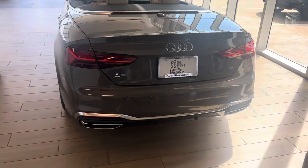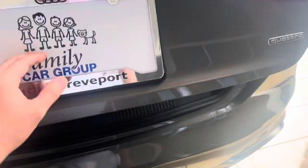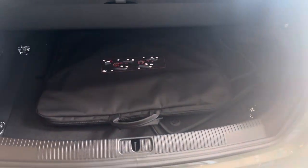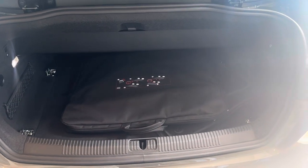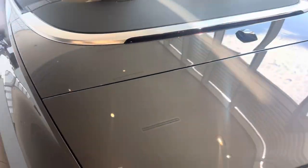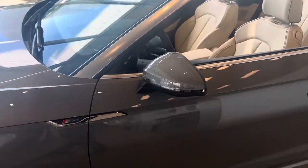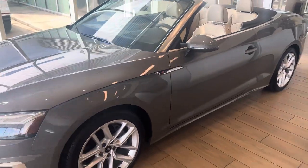Beautiful LED tail lights, dual exhaust, and the surround-view cameras with parking sensors front and rear. There is also a wind buffeter. Safety features include lane keep assist, blind spot monitoring, Audi Pre Sense, and adaptive cruise control.